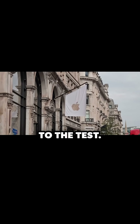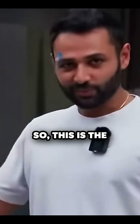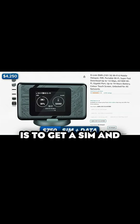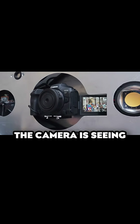Time to put it to the test. The Apple Store London. Mine's bigger. So, this is the camera. Because the actual camera itself is locked away on the inside, what we've had to do is get a SIM and a very real data plan so that we can use Canon's Wi-Fi link app to have a live feed of what the camera's seeing in real time.